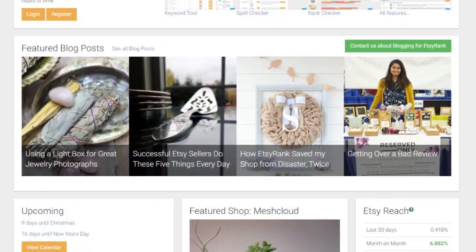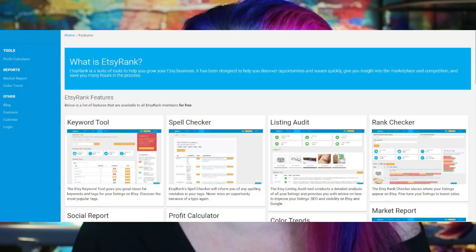Lo and behold, eRank popped up — or rather Etsy Rank at that time, because that was its name. I've even found what the old page looked like when I first joined the site — it's cute, isn't it? Over the years the site has got more functionality and more tools, with great additions like the Keyword Explorer and Keyword Lists. But the Rank Checker is still a firm favourite of mine that I come back and check often.